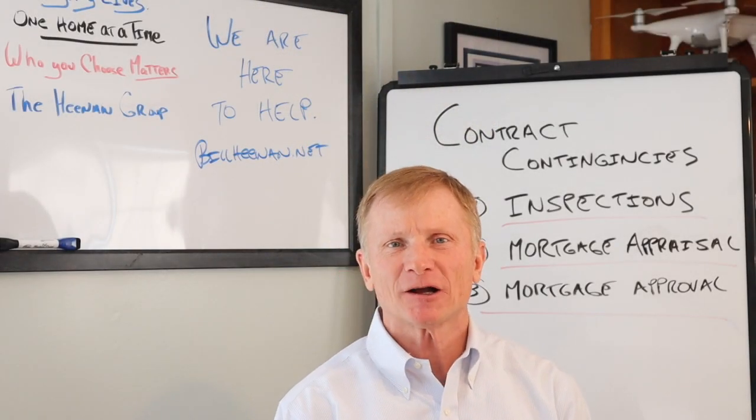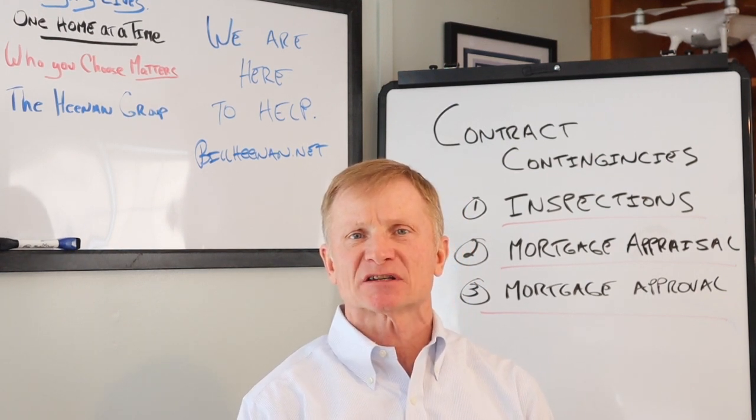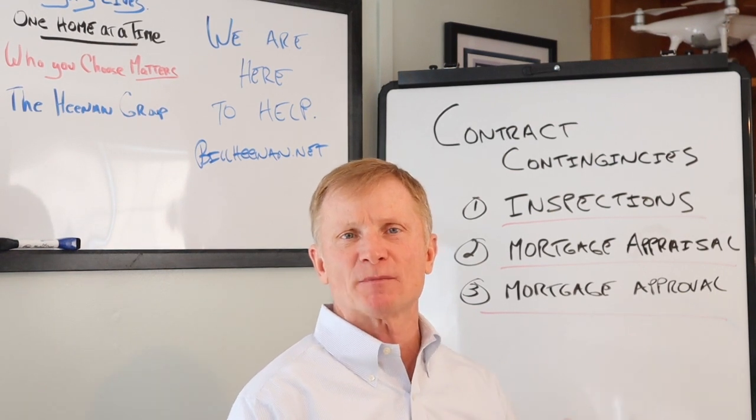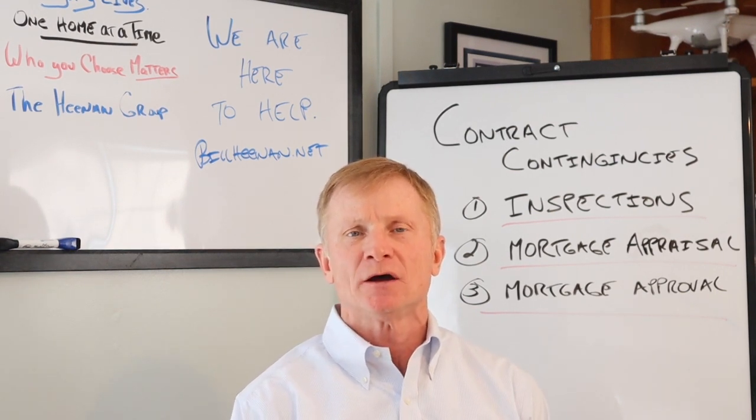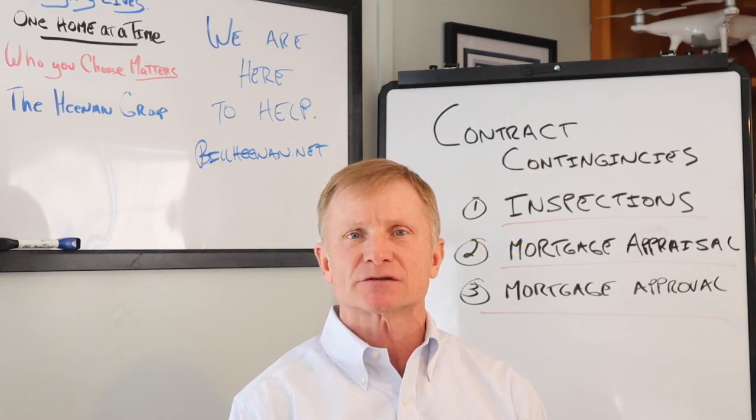Good morning everybody, welcome back to the fourth episode of the Bill Heenan Real Estate Show. I'm excited about the topic we have here today. As you can see from the board behind me, I wanted to focus a little bit on mortgage contingencies in the purchase and sale contract that relate to protecting the buyers.